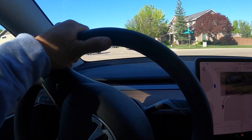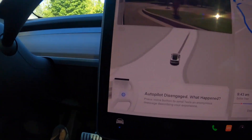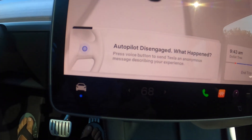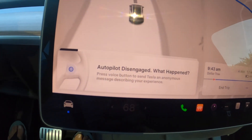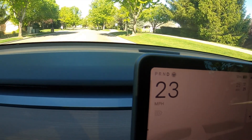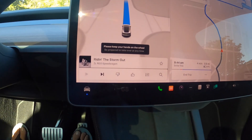We're coming up to a stop sign — there's a car directly across from me. She waved me to go ahead, so I just tapped the brake. Autopilot was disengaged. There's an option to send feedback about what happened, but I'm not going to do that. I'll just reactivate it by pushing on the stock again and we're off and running.